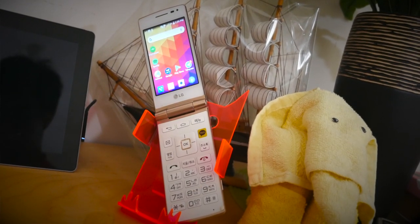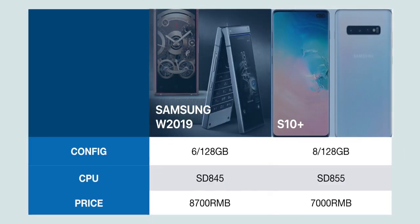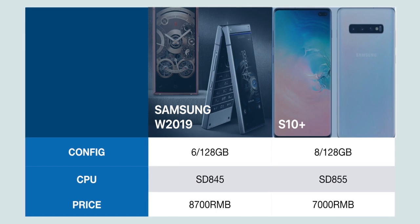Flip Android phones aren't necessarily a new thing. Samsung has made quite a few in the past, typically in China, at exorbitant prices. But this one is from LG and it's from Korea.